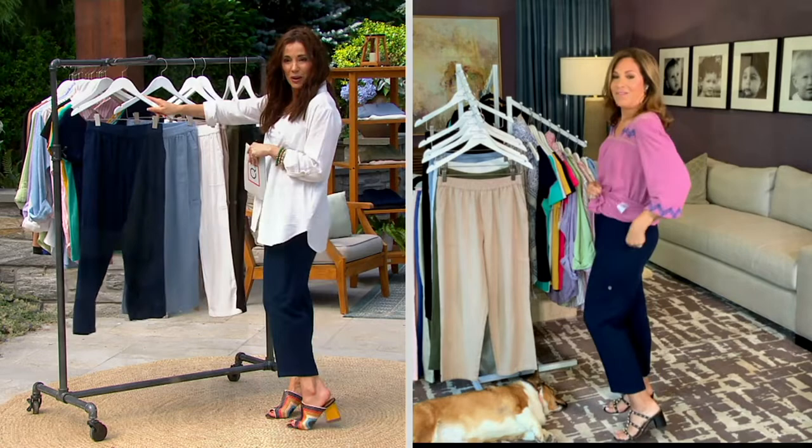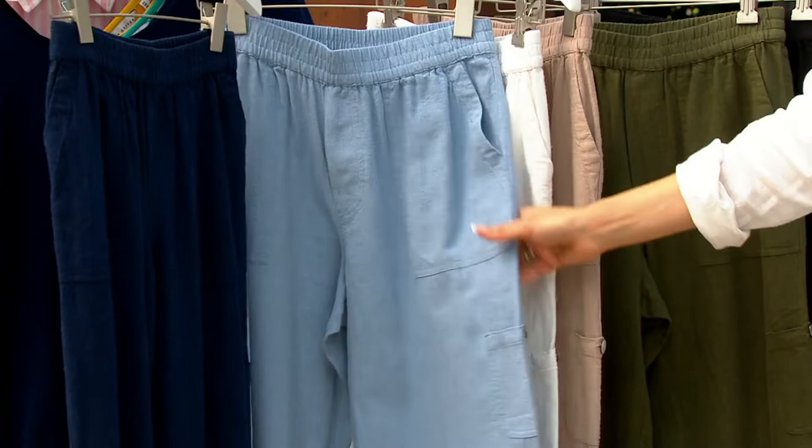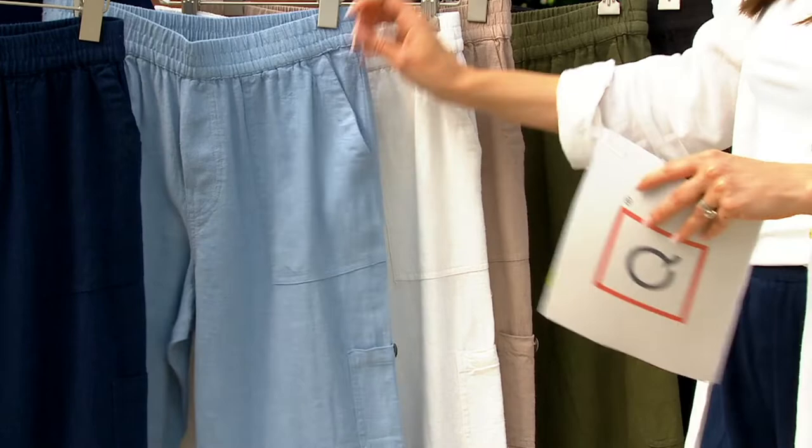Then we have this faded chambray. Isn't that pretty? I've been wearing that a lot. The chambray is gorgeous. They're beautiful, and I love them with the white crisp linen shirt. It's magnificent. This would be nice — it's like a denim alternative when you kind of want that denim feel but you don't want the heat.